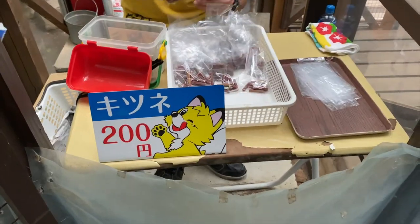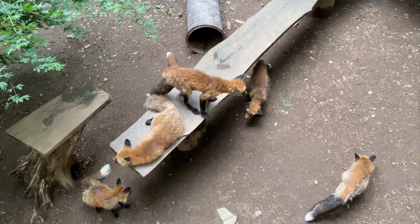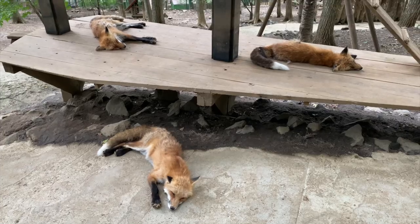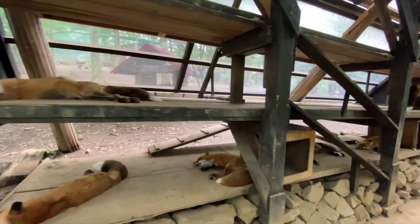Each food treat costs around 200 Japanese yen. Here you'll see them fighting once in a while. Other foxes can be found taking naps inside wooden boxes and platforms around the area.